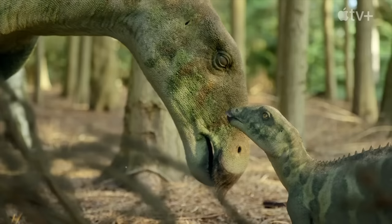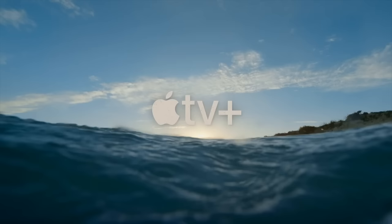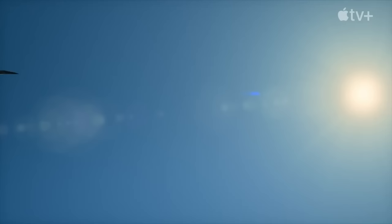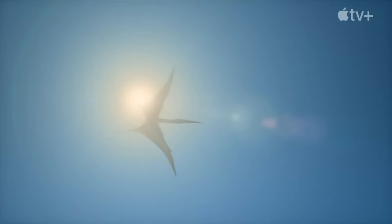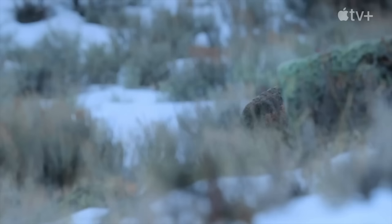Hey folks, this is Best in Slot with a glut of brand new screenshots for Prehistoric Planet Season 2. We've got tons of new species, confirmation on existing species, and some awesome shots in general. It's really exciting. I'm not going to showcase all of them, but I'm going to link the website down below so you can go check some out for yourselves. I'm going to showcase all the new information, basically.